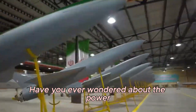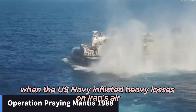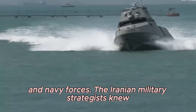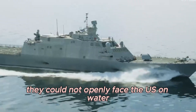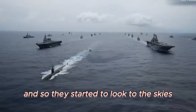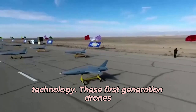Have you ever wondered about the power and capabilities of Iran's most advanced drones? The story of Iran's drone technology begins in 1988, when the U.S. Navy inflicted heavy losses on Iran's Air and Navy forces. The Iranian military strategists knew they could not openly face the U.S. on water, and so they started to look to the skies. The Ababil drone family was born, marking the inception of Iran's advanced drone technology.